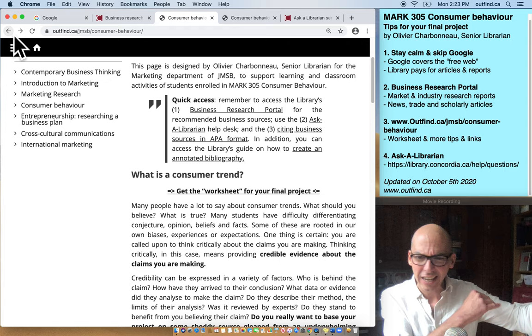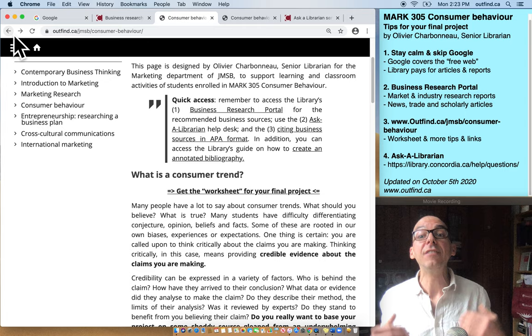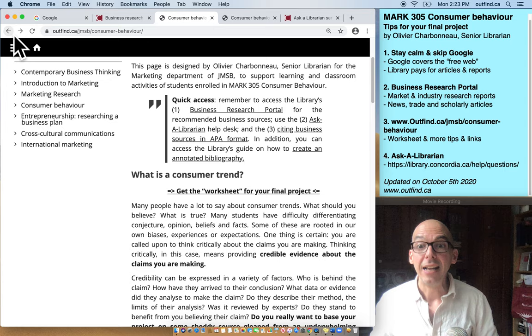In addition to the business research portal, which is more of a general 'here's what we have and here's how you find it' kind of guide, the page for consumer behavior on Outfind.ca is even more detailed and curated specifically for your final project. This is what I did this summer with your professors — we figured it out together, and this is what I created.